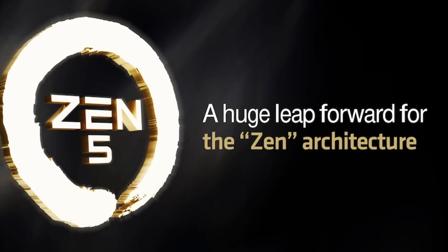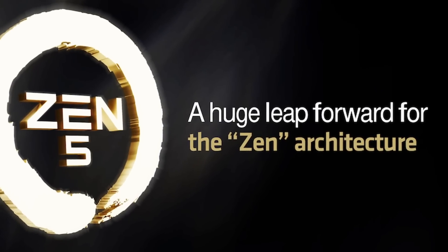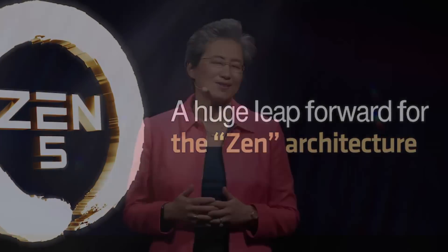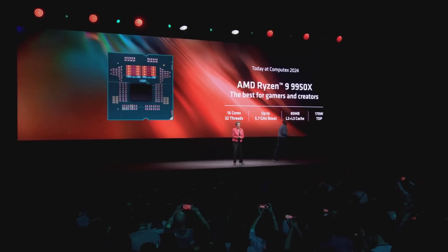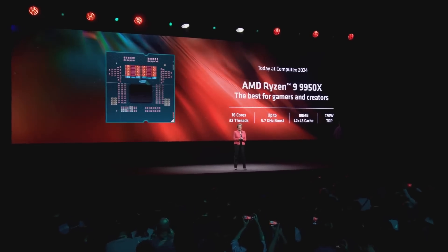The Ryzen 9000 series is upon us, seven years after the original Zen microarchitecture launched. With Intel currently getting some bad press after their 13th and 14th gen enthusiast-grade CPUs have reportedly been crashing from being pushed too hard out of the box, AMD has a unique window of opportunity to challenge Intel's market dominance in the x86 space. The question is, is Zen 5 offering anything that makes it worthy of an upgrade, or is it just another iterative product launch from AMD? Let's find out.